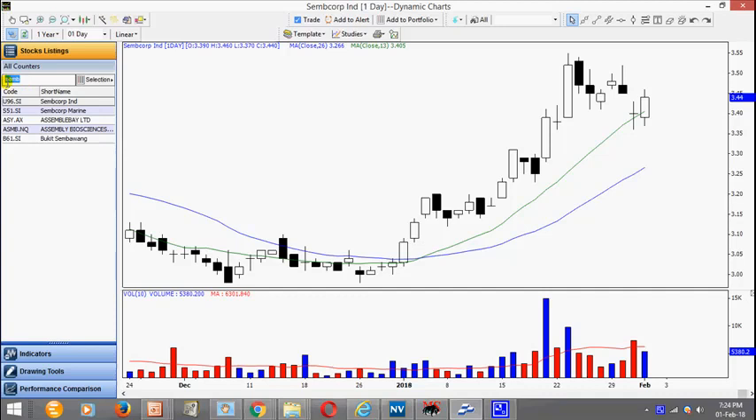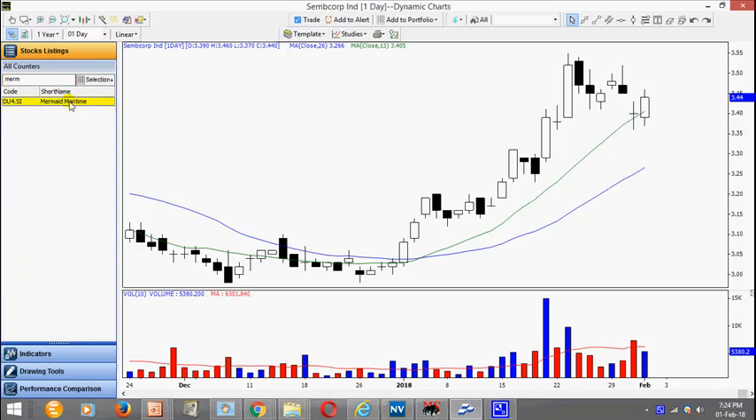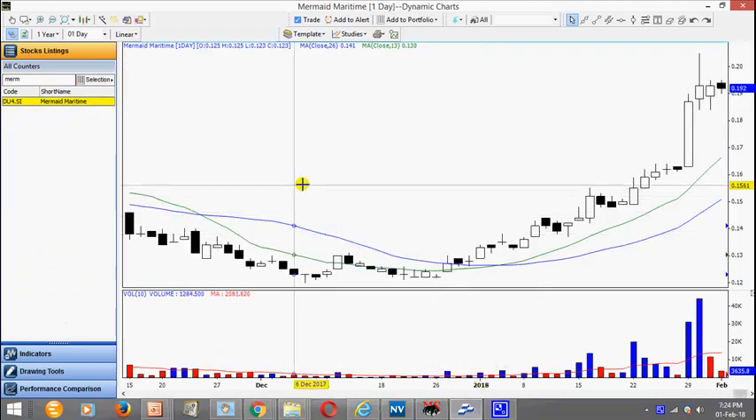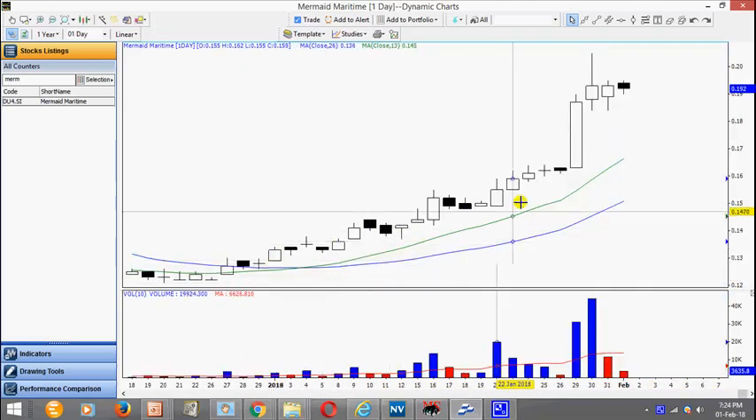We also see some strength in offshore marine stocks. This is Mermaid Maritime — notice the last few days there was a strong move, and here we see the gentle rising. The stock is rising gently and this is the accelerated move, and right now it's trading sideways. Again it may take some time — eventually look for a break above 205.